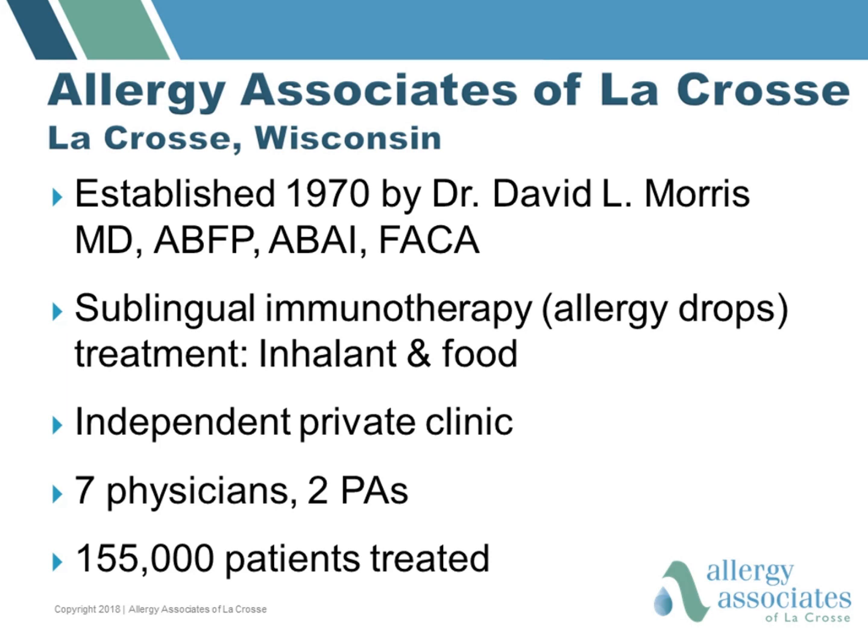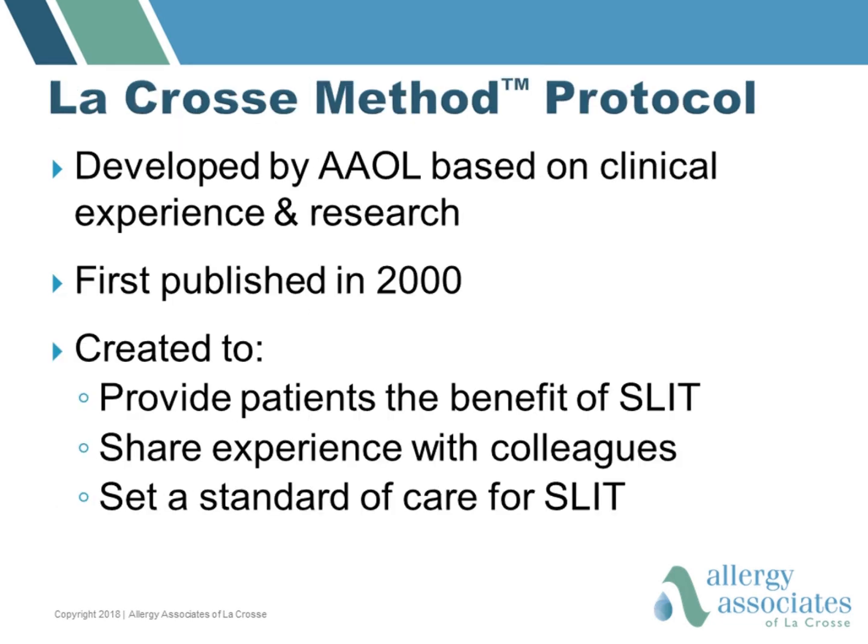My father was a real pioneer in the use of sublingual immunotherapy, or allergy drops, for treating not only airborne allergies but also food allergies. We have over the last almost 50 years treated 155,000 patients with this form of immunotherapy. Back in 2000, we decided to put together the La Crosse method protocol, which summarized all of the experience that we had in our clinic as well as research that had been done on sublingual immunotherapy. We did this to provide more patients the benefit of sublingual immunotherapy by sharing our experience with our colleagues, and to set a standard of care for this form of immunotherapy.